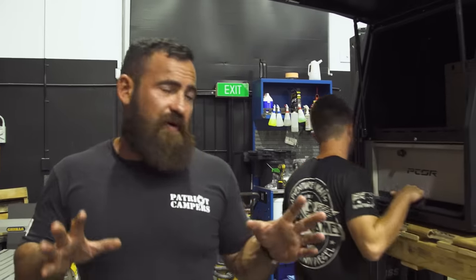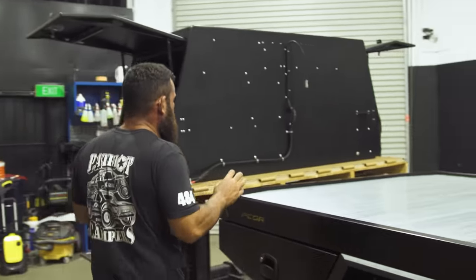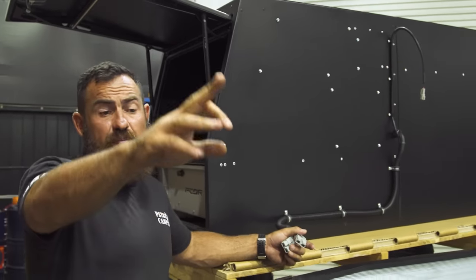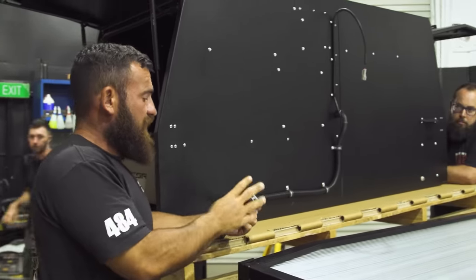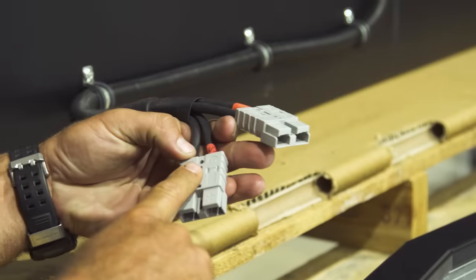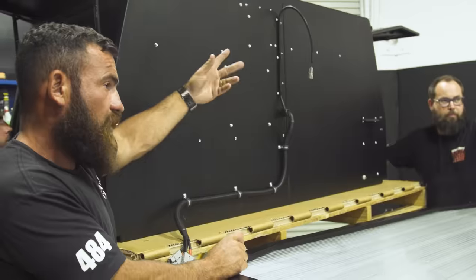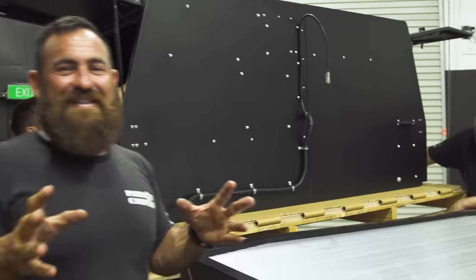While the boys figure out how to get the canopy off the pallet safely, I'll quickly run you through it. Like all Pecor products, everything is pre-wired. Part of the electronics — the boys have run an Anderson plug through to the back, which connects directly to the DC charge input into the BMS off the car. There's also a solar input for a roof panel or solar blanket. And the light plug at the top is for the light — hence the name light plug. The point is, everything is pre-wired.